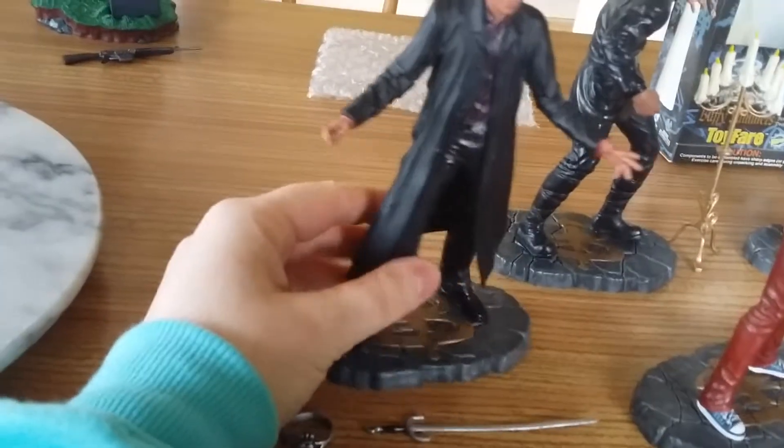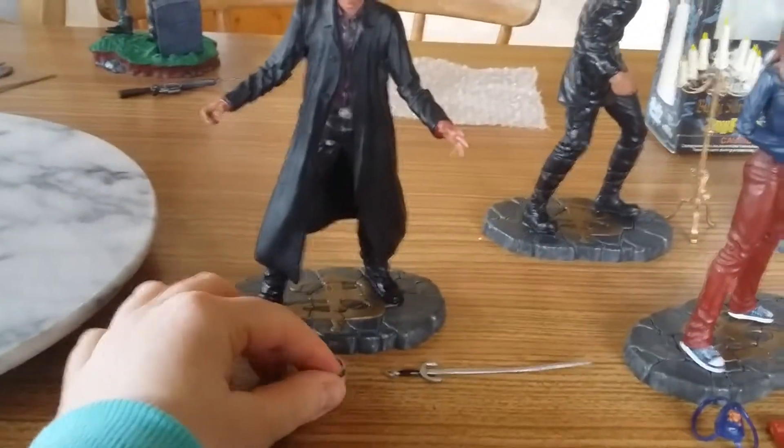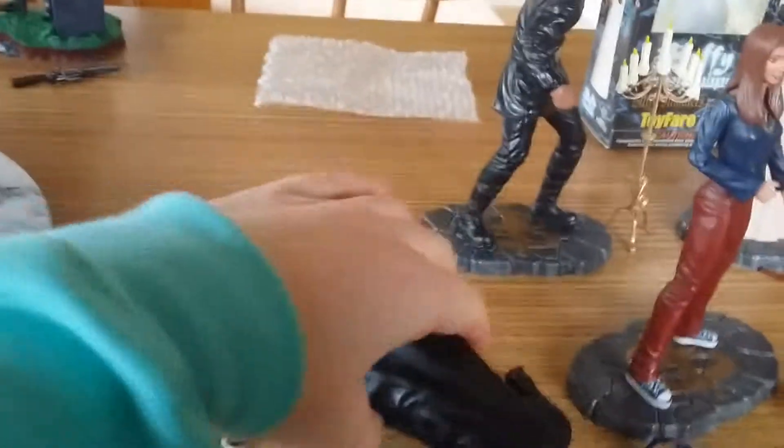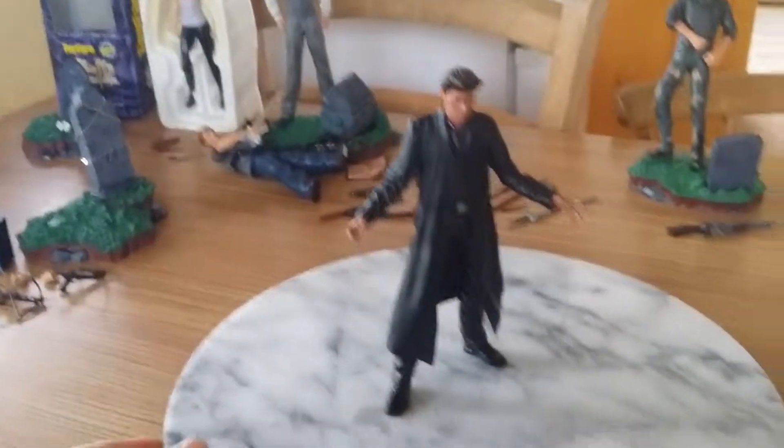The first one I'm going to share with you is the Angel figure. This was the first figure that I got. It came with a ring, a sword, a stand, and this is the figure himself. These figures do have a tendency to fall over.